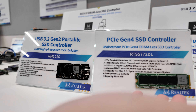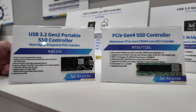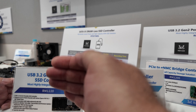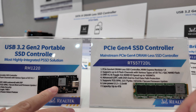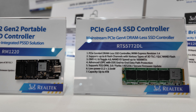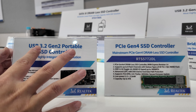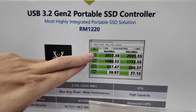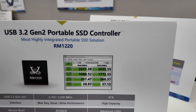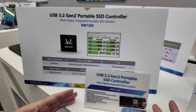Regarding price differences: the NVMe Gen4 solution is for embedded applications in PCs and notebooks, while the external SSD solution uses Type-C. The USB 3.2 Gen2 x2 interface has a bandwidth of 2,000MB/s, compared to 6,000MB/s for Gen4 x4. The external Type-C solution is more for the consumer and portable market, so the price will be more attractive for end users.